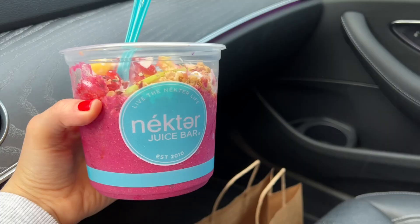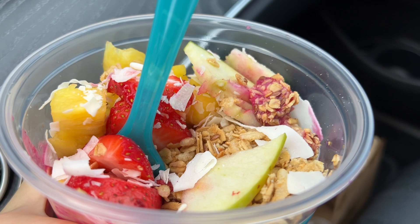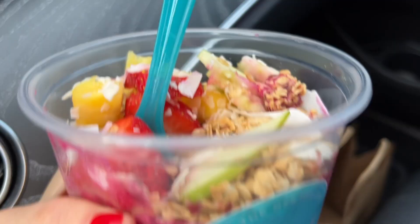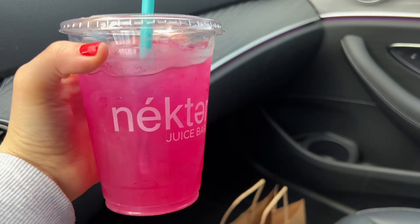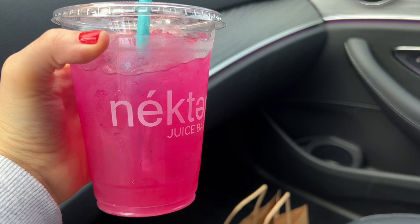I just got another Nectar bowl and it's just so good. It's a dragon fruit bowl — it has cucumber, apple, and strawberries. It's the dragon fruit one, but I told them to add cucumbers inside because I love when they blend cucumbers into my fruit bowls. It's so delicious and refreshing. I haven't been going to Nectar for a very long time, so to be enjoying it again is really a treat. This is my favorite drink from Nectar ever since they brought it — the pumpkin refresher. It is so delicious.